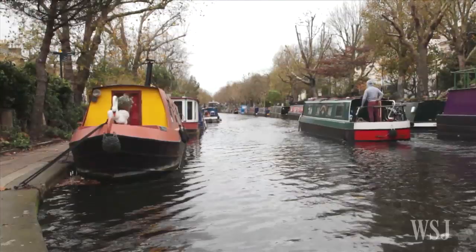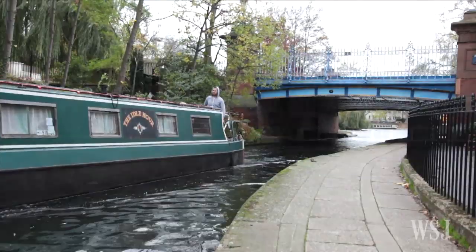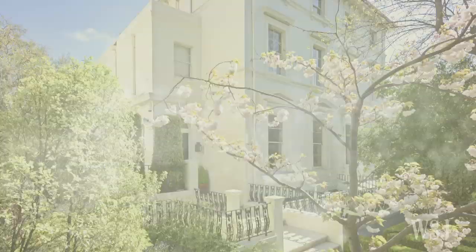In a year when homeowners in prime central London have seen their home values decline, this enclave remains very much afloat. In 18th and 19th century Britain, canals were seen as industrial arteries, flanked with warehouses and wharves. But in Little Venice, the Regents Canal is lined with fine homes.